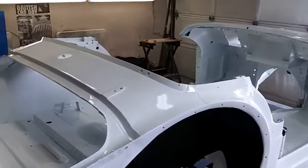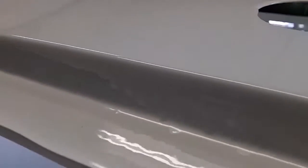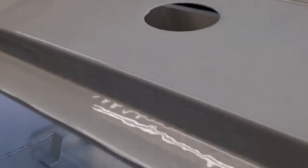The first thing I'm going to do is try to get this ugly run out, or the sag along the back here. I'm going to add a little masking tape to the top edge and a little masking tape down to the bottom just so we don't sand through the edge. We'll see if we can get that run a little bit better. It's not really going to be visible when the trunk lid's on the car, but it'll bother me if I leave it.